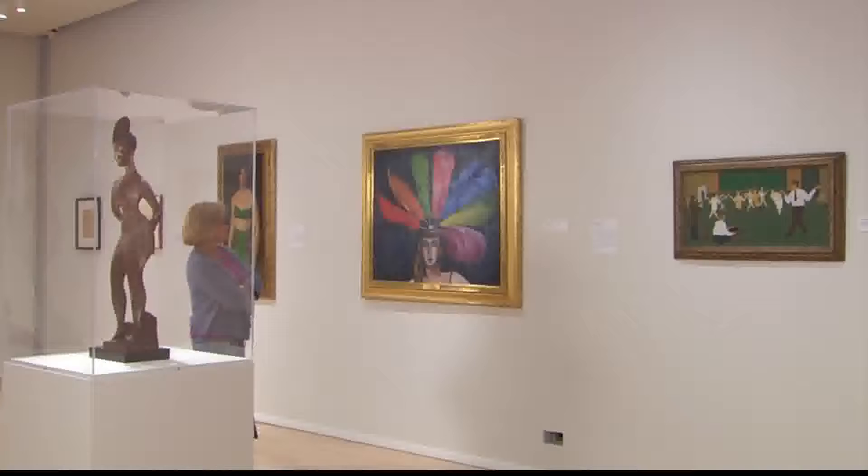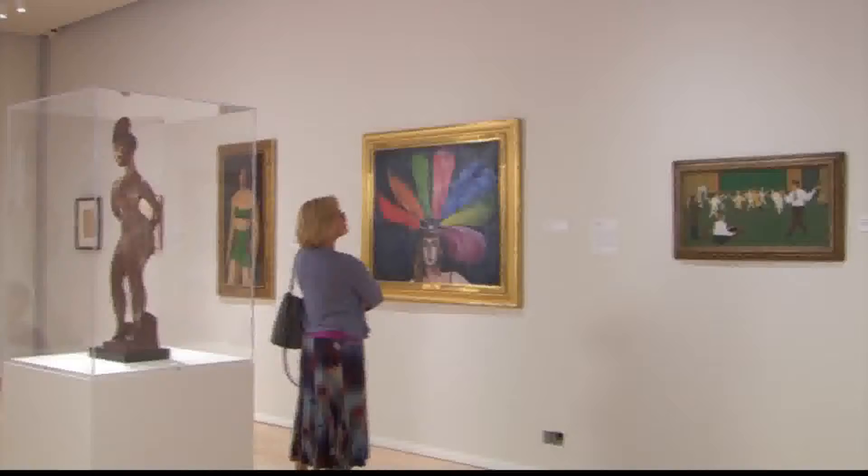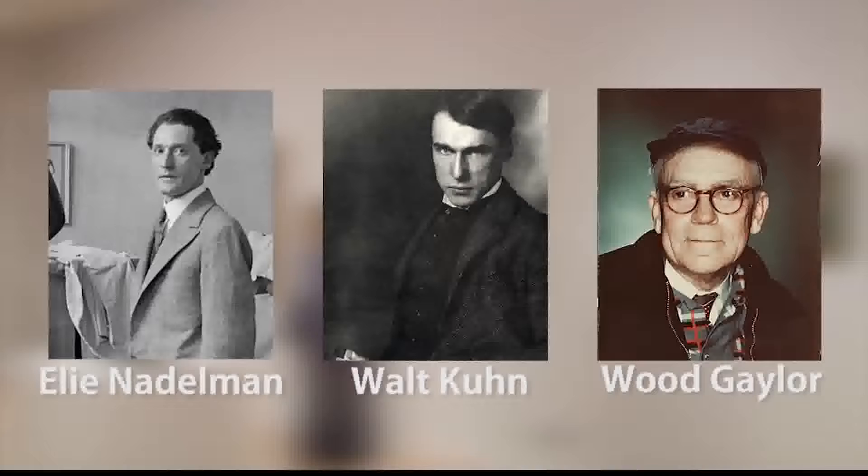There's another collection of three different works that are early 20th century — four works in total, three paintings and a sculpture by three different artists: Elie Nadelman, Walt Kuhn, and Wood Gaylor. They were all working in New York early in the 20th century and they knew each other. They were part of the same social and artistic circles.